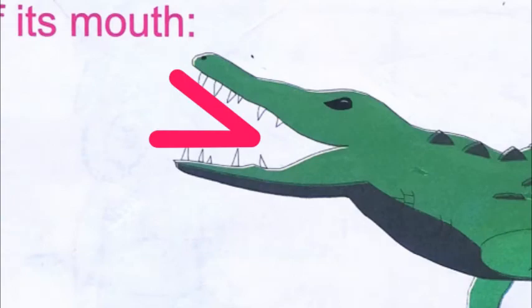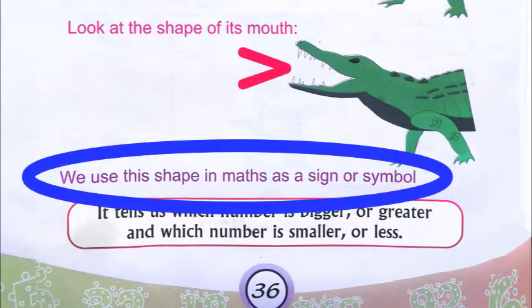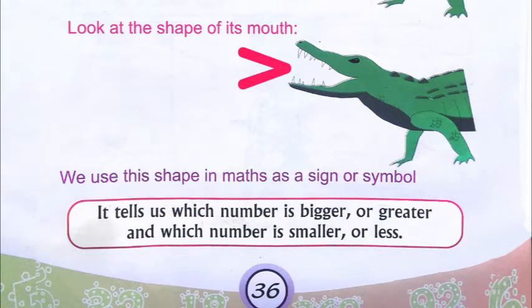Look at the shape of its mouth. We use this shape in maths as a sign or symbol. It tells us which number is bigger or greater, and which number is smaller or less. They have used this picture of a crocodile — the shape of its mouth — to show us this symbol, which tells us which number is bigger, greater, smaller, or less.